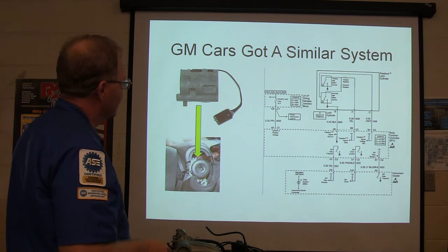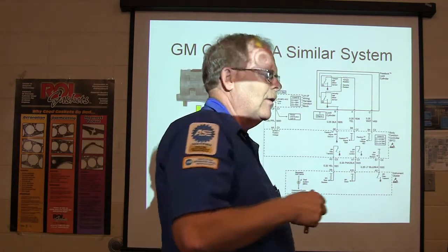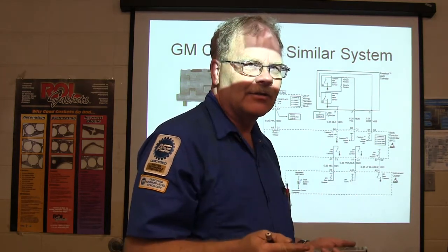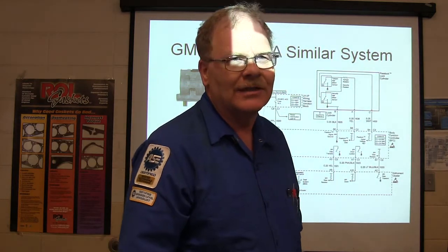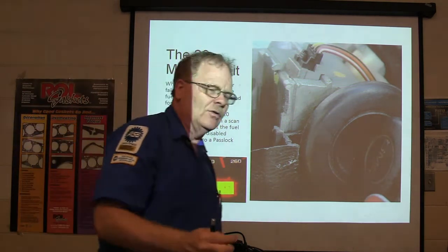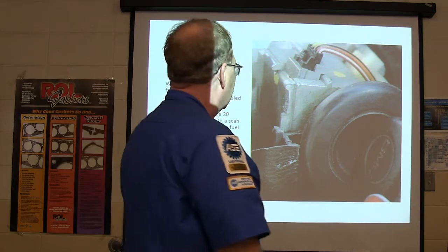On GM cars they've got a similar but different system. The most common failure is the passlock sensor. On my son's '99 Malibu — if the system has a problem, GM is nice enough to let you wait about 20 minutes and then you can start the car. You're not totally stranded; you just have to watch the clock. So if you hear somebody say it won't start, security light is on, then 20 minutes later it fires up — they're probably going to need an ignition switch. When the passlock sensor fails or theft is detected, the fuel system is disabled for 20 minutes. You can look at your scan tool and see 'vehicle theft fuel disabled' — that tells you why it's not starting.